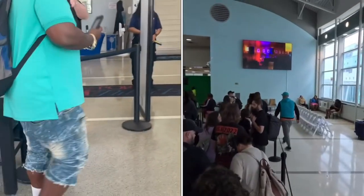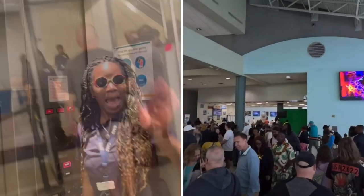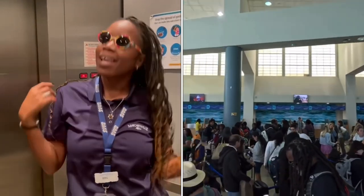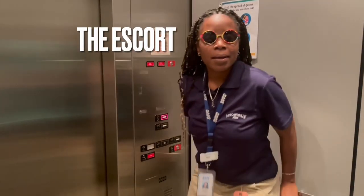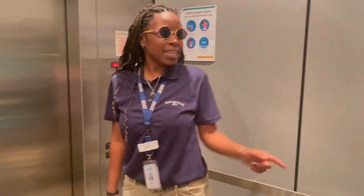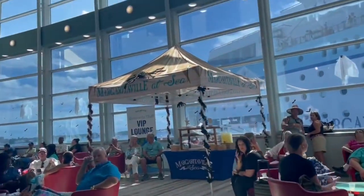Because we have the License to Chill package, we are actually escorted up through guest services to book our excursions, any add-ons, and dinner reservations. This is our escort Dina, who took us up through the elevators and past that huge line. If you're wondering if it's worth doing the License to Chill package — it is. We then went to the VIP lounge and waited there until we were able to board the ship.